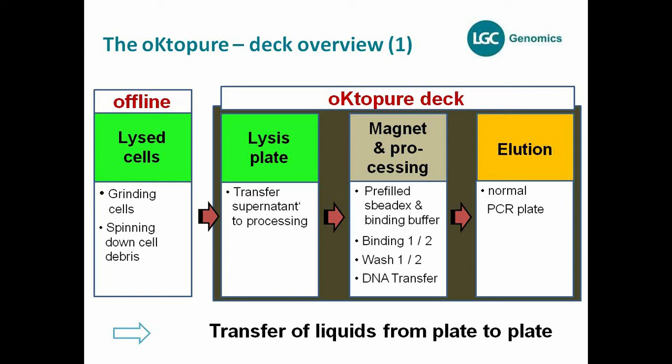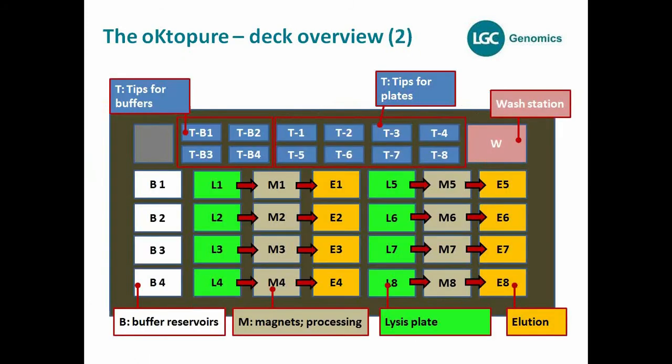What's important is that this is a liquid handling platform — you're just transferring liquids from plate to plate, not moving the plates themselves, and not moving any magnetic particles from plate to plate. It transfers liquids from these three positions. There are eight magnetic positions on the deck, marked M1 through M8 — these are the positions where the extraction process itself occurs. Then there are lysis positions L1 to L8, and elution positions where you take out the plates after the final elution step.